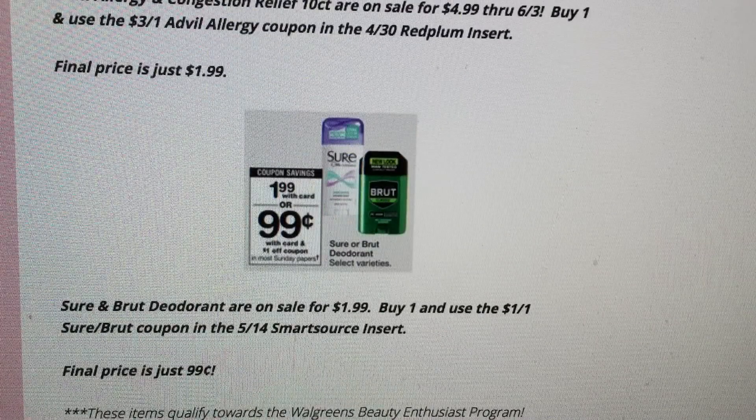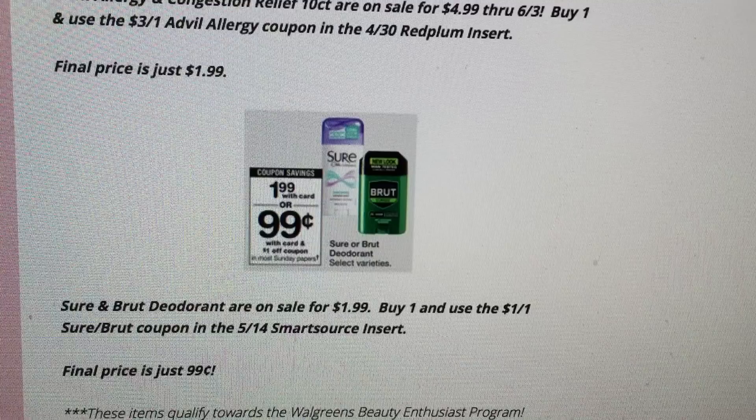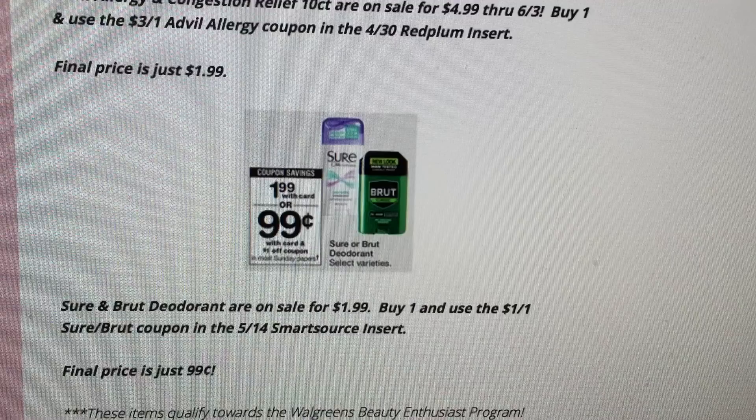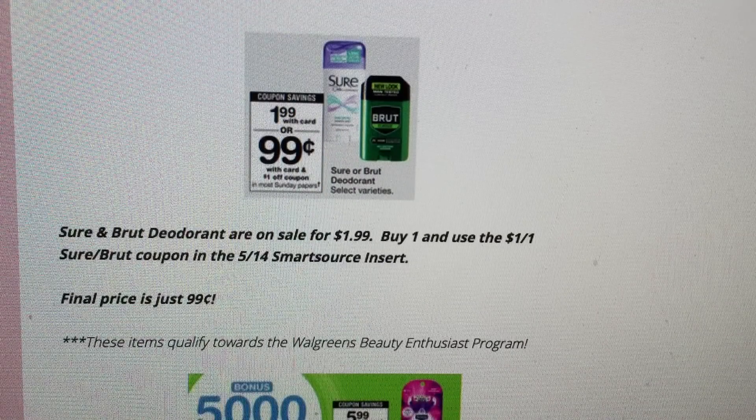Sure and Brut deodorant are on sale for $1.99. Buy one and use the $1 off one coupon from the 5/14 Smart Source — final price is just 99 cents per deodorant. These deals also qualify toward the Walgreens beauty program.